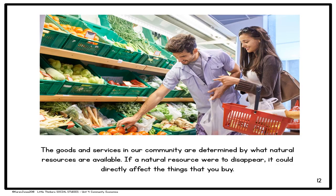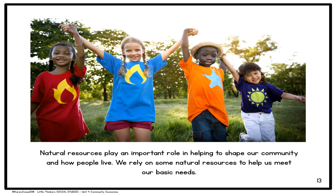The goods and services in our community are determined by what natural resources are available. If a natural resource were to disappear, it could directly affect the things that you buy. Natural resources play an important role in helping to shape our community and how people live. We rely on some natural resources to help us meet our basic needs.